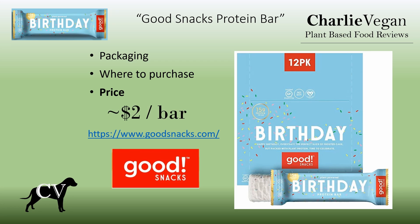Currently, these are selling for $24.99 online in boxes of 12, which is not a bad price at just over $2 a bar. I have purchased these at Sprouts, but only when they were on sale, 2 for $4. Otherwise, they're usually $2.49 a bar.